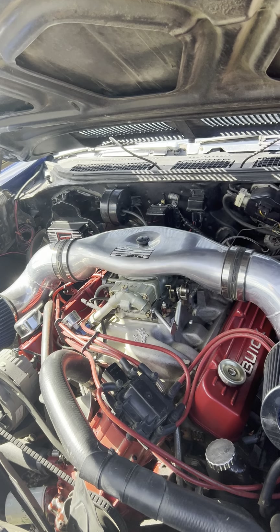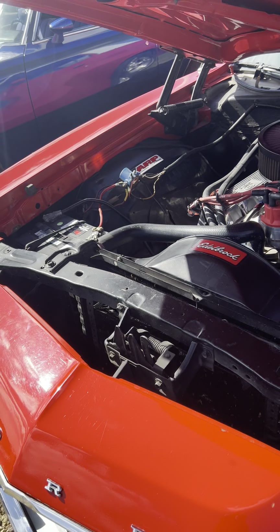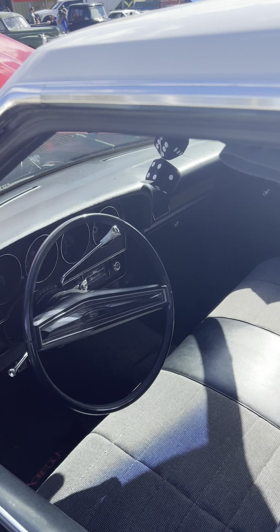And a Torino. This one is nice too. Really a lovely car — Starsky and Hutch stuff, right? Just a beautiful car.